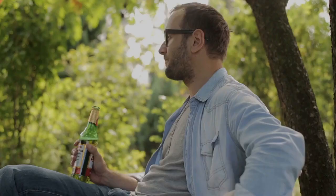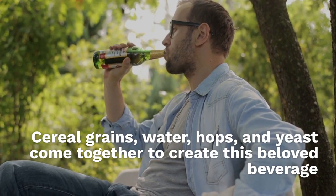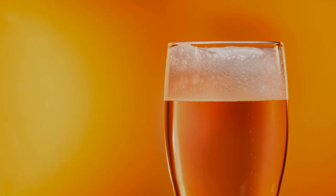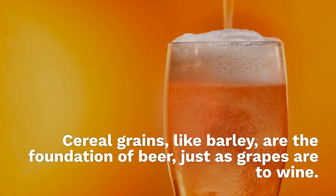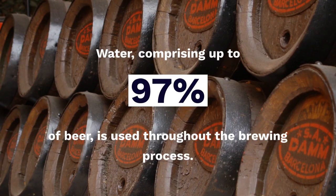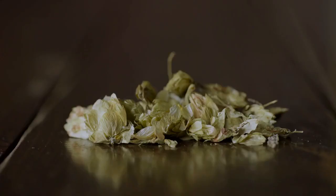The essential ingredients for making beer are cereal grains, water, hops, and yeast, which come together to create this beloved beverage. Cereal grains, like barley, are the foundation of beer, just as grapes are to wine. Water, comprising up to 97% of beer, is used throughout the brewing process.